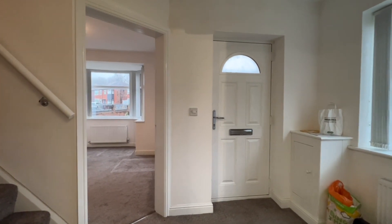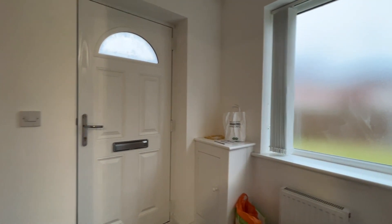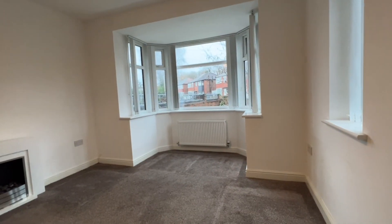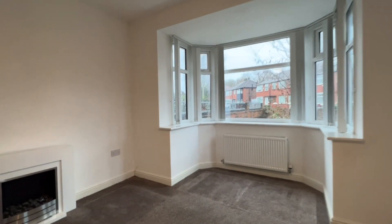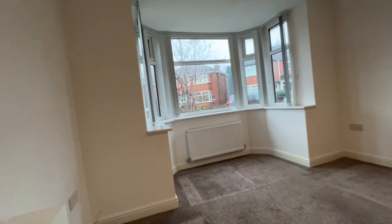So we've stepped in through the quality entrance door. We've got a UPVC window to the side with fitted blinds in the hallway. We'll step forwards into the bay window reception room — again fitted blinds and an additional window to the side. Electric fire, quality carpeting, neutral decorations.